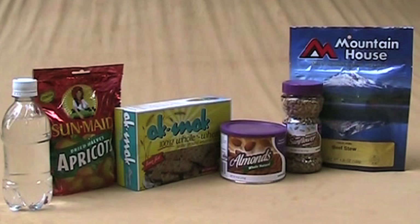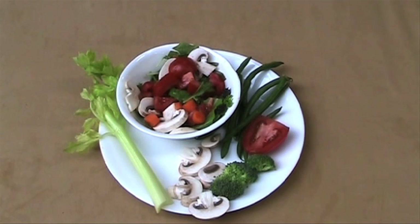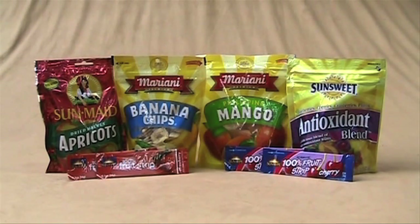This beef stew has potatoes, carrots, peas, and onions. When through hikers reach main roads and civilization, they're often ready to gorge on all the wrong things like sugar-filled ice cream. It would be better to overload on vegetables that you've been missing. Fruits are easier to pack than vegetables because you can readily find fruit leather in things like dried apricots, banana chips, and mango chips. Here's one that's a mix of four fruits that calls itself antioxidant blend.